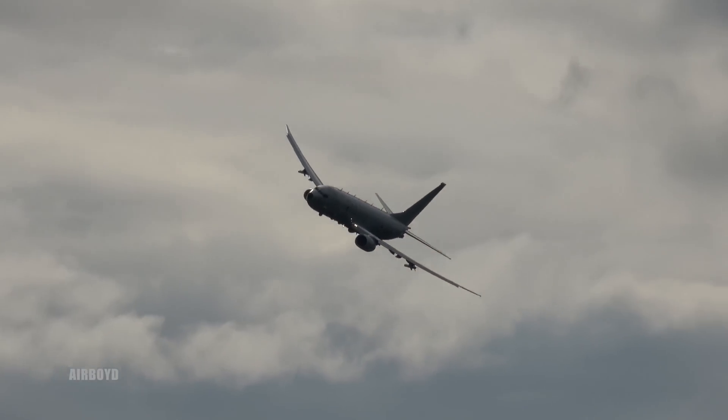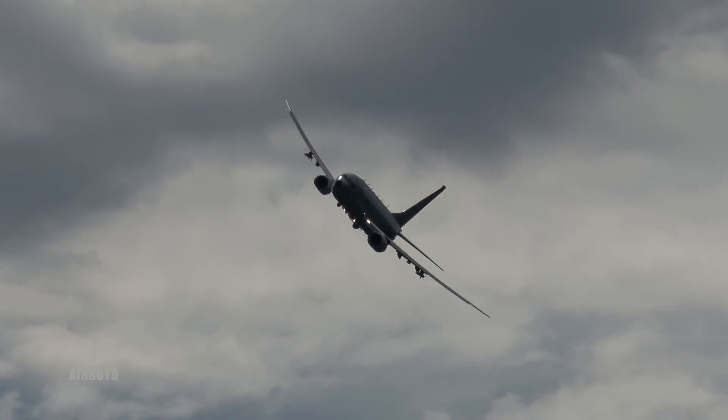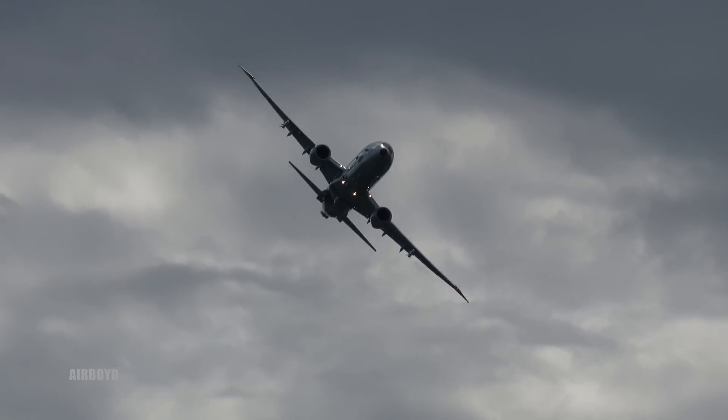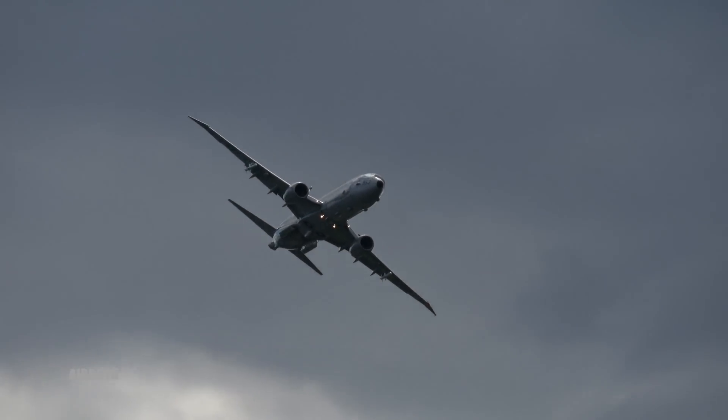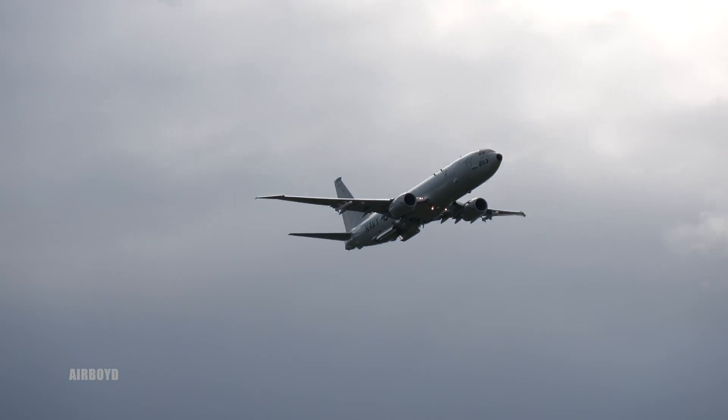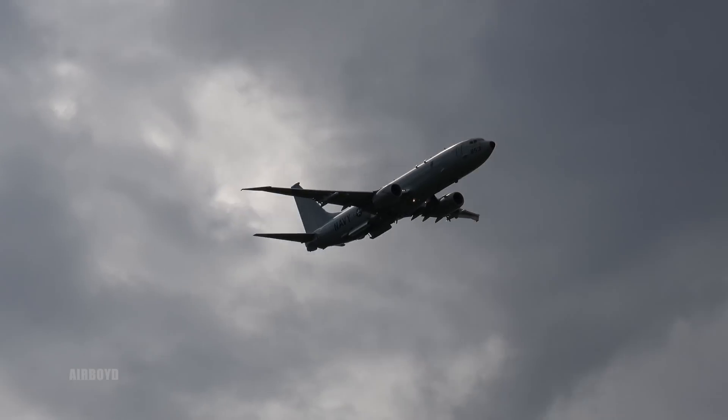The aircraft is configured today with two inert AGM-84 Harpoon missiles under the wings. The P-8 actually has four under-wing pylons, capable of carrying a variety of weapons through multiple maritime and anti-surface warfare missions.